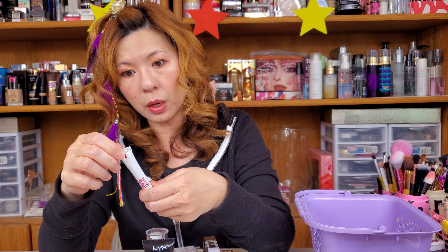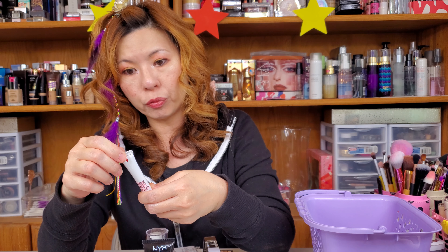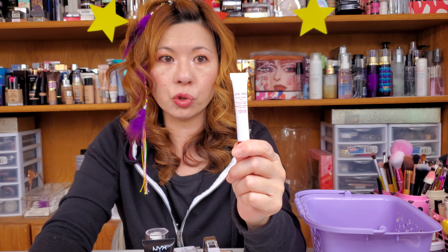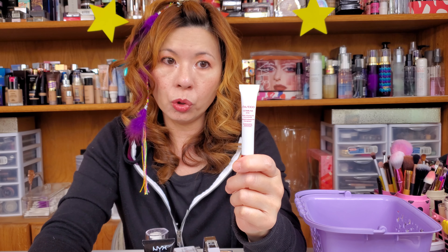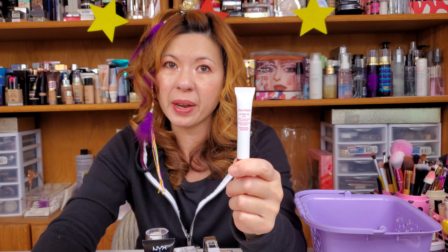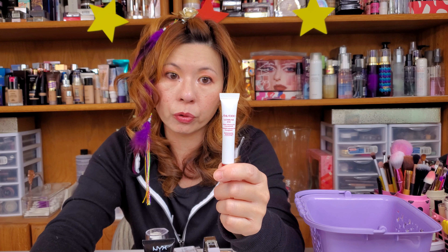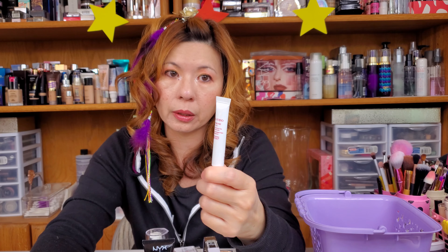Back to skincare — this is Shiseido. This is an Ultimate Eye Power Infusing Eye Concentrate. So this is an eye concentrate. You can put it under and then put your eye cream on, or you can just put it on and leave it like that. If it's not too thin for you and it feels okay, even though it says concentrate, you can just use it like an eye cream.